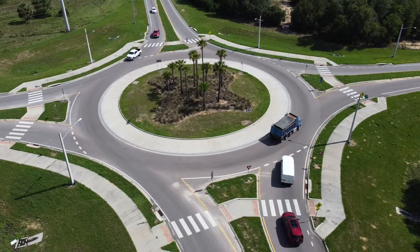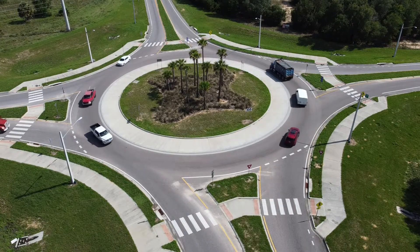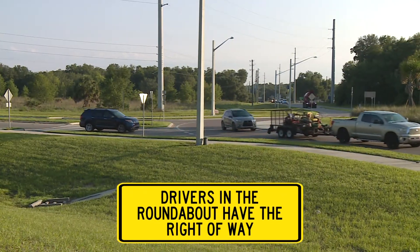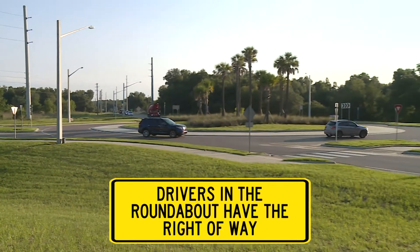Only merge into the roundabout when there is a safe gap in traffic — no other cars in the roundabout are coming towards you, and no bikes or pedestrians are in the crosswalk. Traffic in the roundabout has the right-of-way, and drivers approaching a roundabout must yield before entering.